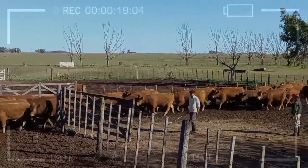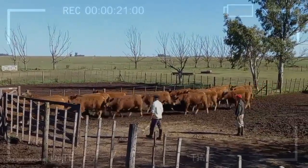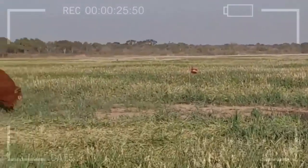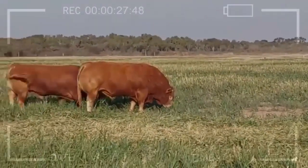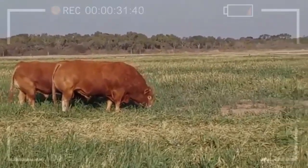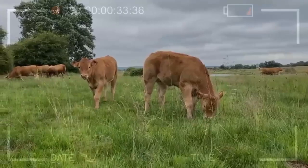Physical Characteristics. Lamausen cattle have a muscular and strong body, which allows them to develop a large amount of lean meat. Additionally, their skin is golden-colored, with a darker head and neck. Males can weigh up to 1,200 kg, while females can weigh up to 700 kg.